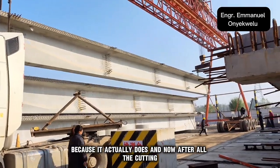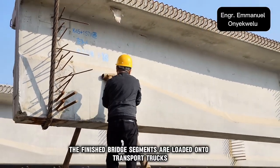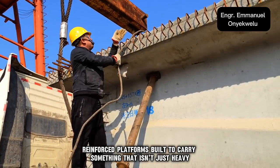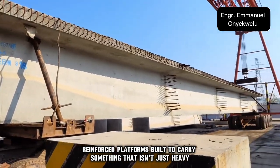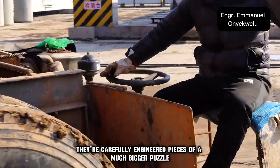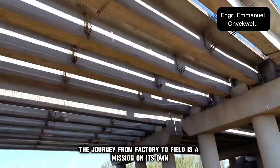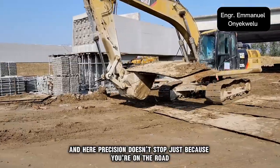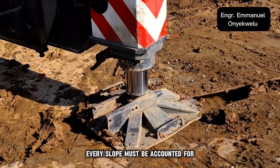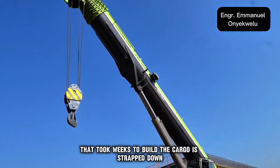After all the cutting, welding, testing, and curing, it's time to move. The finished bridge segments are loaded onto transport trucks — massive, reinforced platforms built to carry something that isn't just heavy, but valuable. These aren't just slabs of concrete; they're carefully engineered pieces of a much bigger puzzle. The journey from factory to field is a mission on its own, and precision doesn't stop just because you're on the road. Every turn, every bump, every slope must be accounted for, because one wrong shift in balance could damage a segment that took weeks to build.